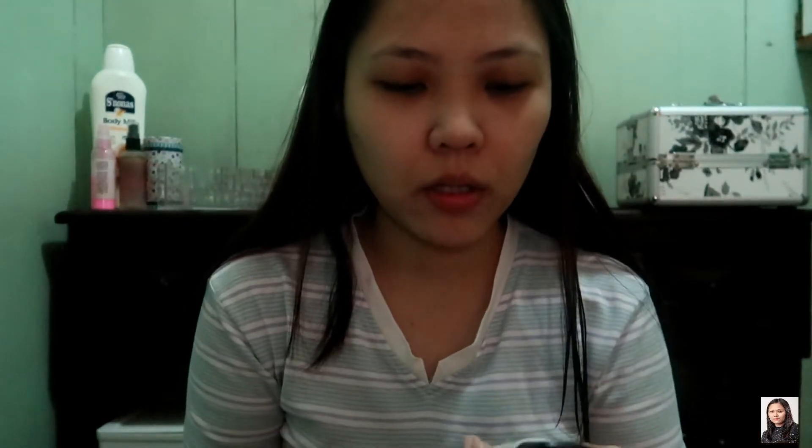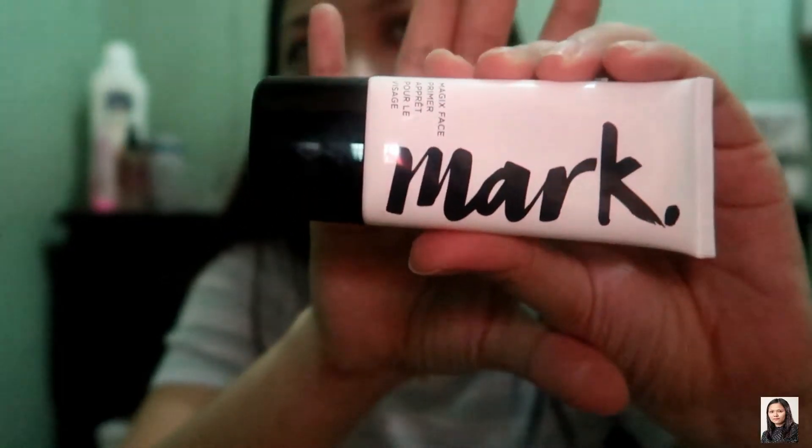First, nilalagay ko ay yung The Mart Primer. In-order ko lang siya sa Avon Dealer. Okay lang siya kahit di masyadong marami. Nakakatulong din siya sa pang-tanggal nung magagaspang sa part ng face nyo, or yung mga pore sa face — kahit paano na papakingis niya. Yun ang use ng primer.